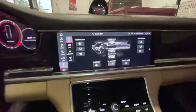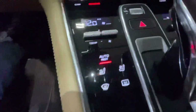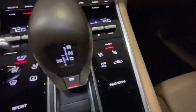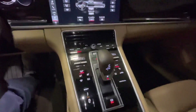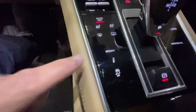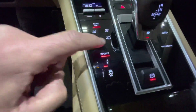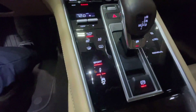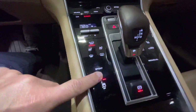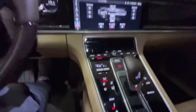Your climate control system is nicely done. You've got heated and air-cooled seats on the driver's side and passenger side, as well as rear heated seats, which is really cool. You've got the Sport and Sport Plus package, which gives you a very sporty feel and stiffens up the suspension quite a bit.